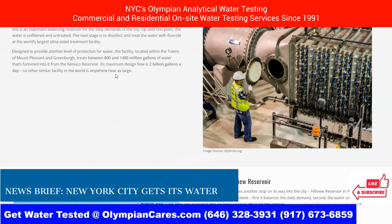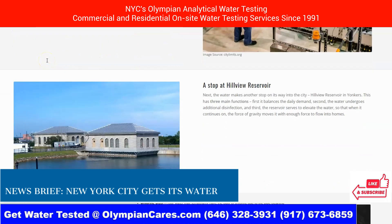Then there is the world's largest water disinfection plant. After traveling through the Catskill and Delaware Aqueducts, the water arrives at Kensico Reservoir. This is an important balancing reservoir for the daily demands of the city. Up until this point, the water is unfiltered and untreated. The next stage is to disinfect the water and treat it with fluoride at the world's largest ultraviolet treatment facility, which is amazing.